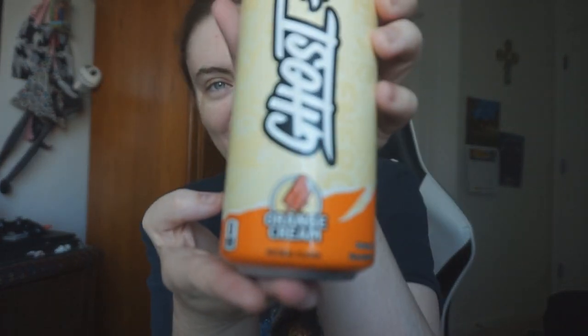Hello everybody, hope you guys have done good and done great. So I'm going to be trying this Ghost energy drink. I know I tried it before but I found the orange cream flavor. I saw someone had it on Twitter and I wanted to give it a try myself, and one of my stores had it. If you guys don't have it where you're at in your stores, I would suggest looking it up online. So here we go.